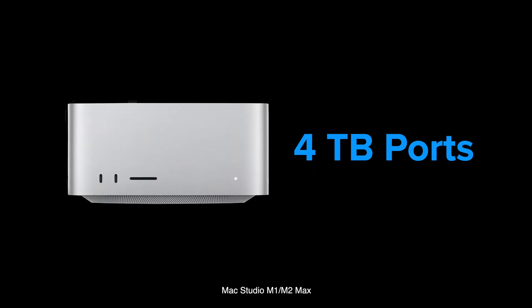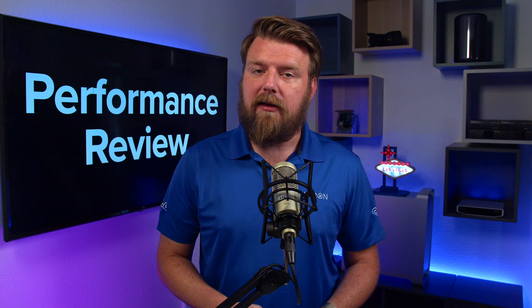The Mac Studio Max version of the processor has four Thunderbolt ports, so we can do six channels of 4K60, with the fourth port reserved for storage — and note those two front ports are USB-C. The Mac Studio Ultra has six Thunderbolt ports, enabling 10 channels of 4K60, saving the sixth port for storage. Notably, whether you have the M1 or M2 version, those numbers are the same, so the previous year's model still delivers.